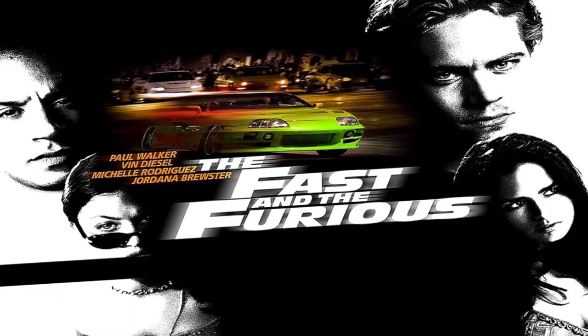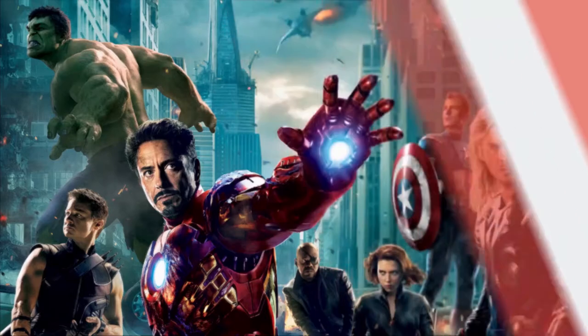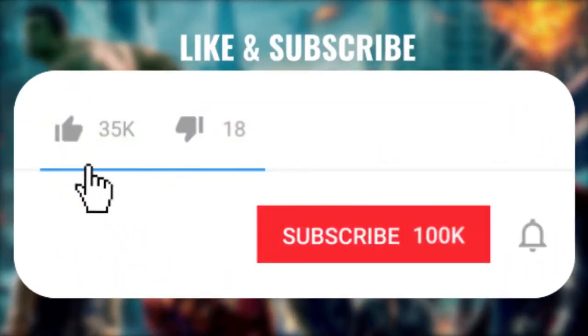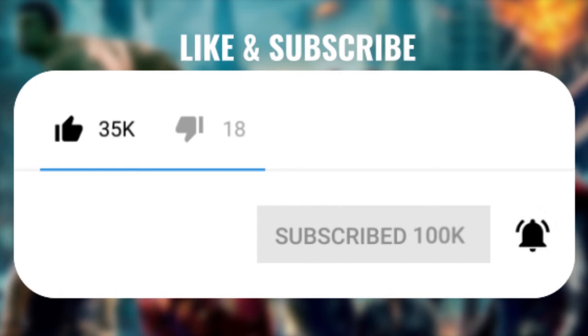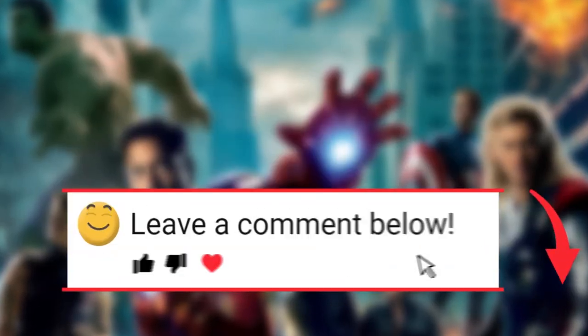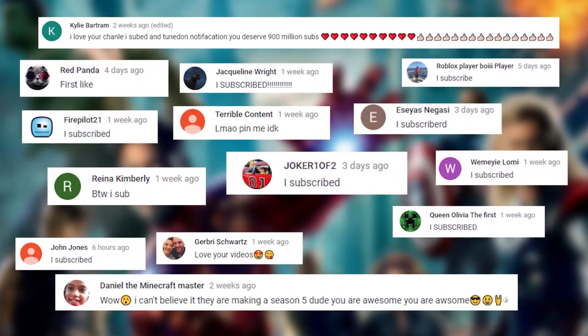Yo, what's going on guys and welcome back to another video. As you probably know we post content daily, so if you'd like to show your support, don't forget to smash that thumbs up button, join the notification squad by subscribing and hitting that bell notification on, but also don't forget to comment down below saying 'I subscribed' to enter our monthly shoutout, and we'll make sure to reply and thank as many of you as we possibly can. Hope you enjoy the video.